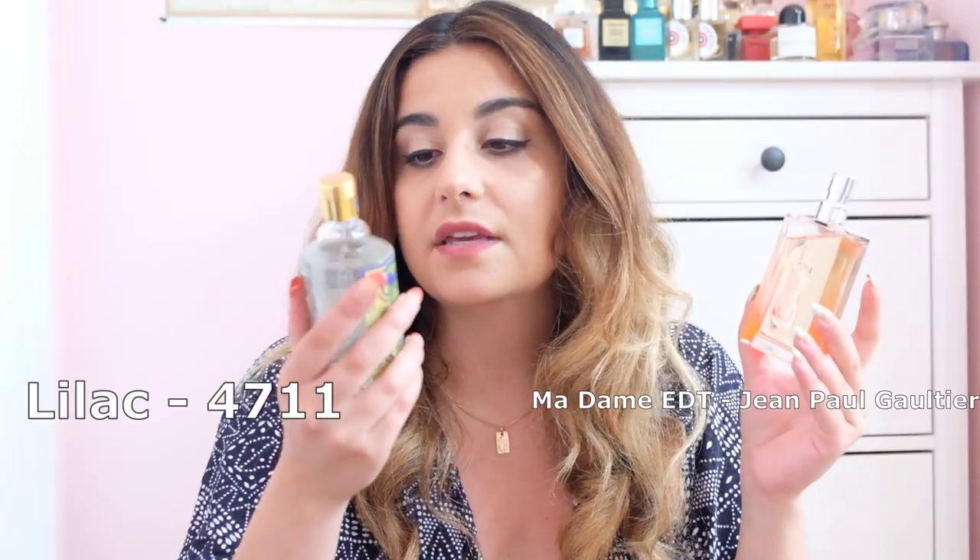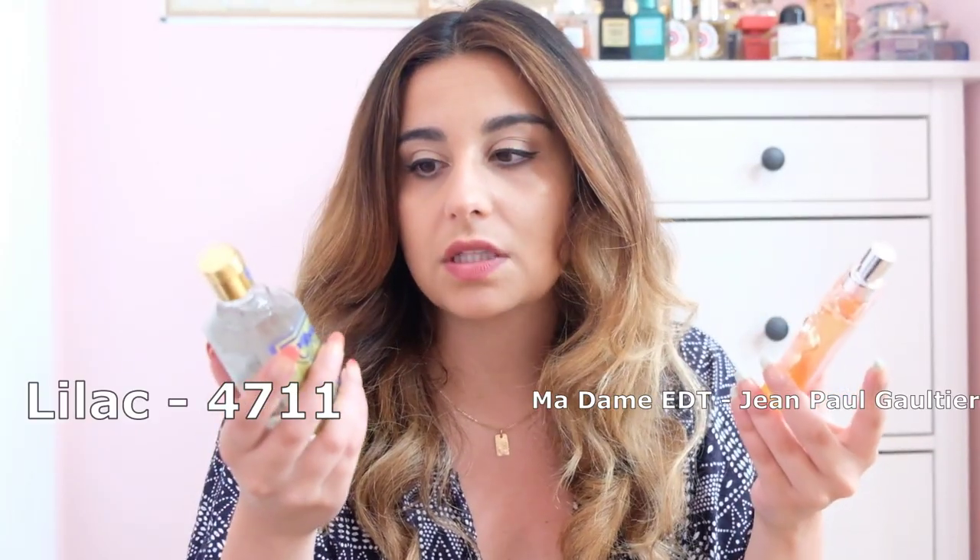I'm going to start with one that is uncanny — very, very close. That is Madame Eau de Toilette by Jean-Paul Gaultier and Lilac from the 4711 Floral Collection. These two are incredibly similar.